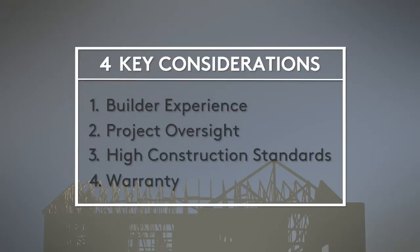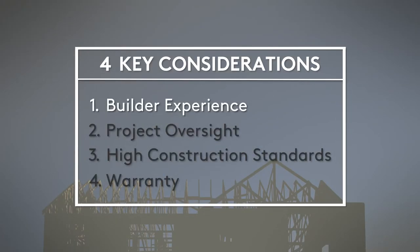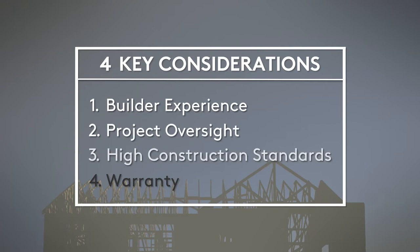I'm Charlie for Centex. When you've decided to build a new home, there are four key things to look for to help make sure your builder will deliver a home that lasts: builder experience, project oversight, high construction standards, and warranty.